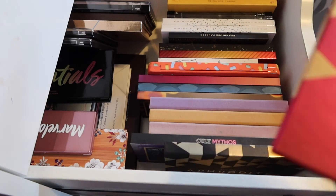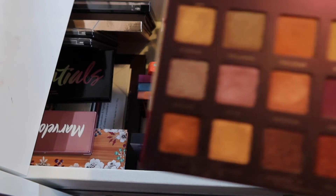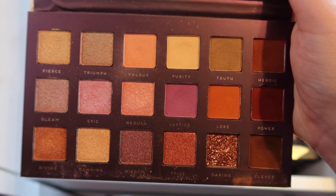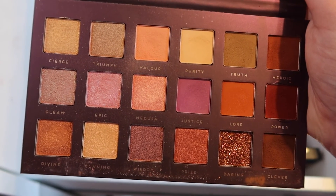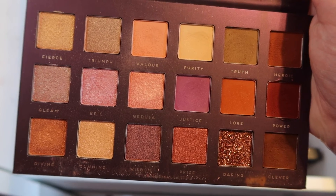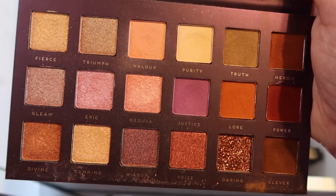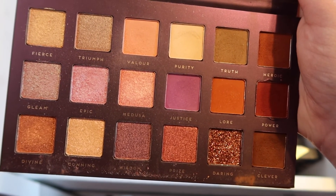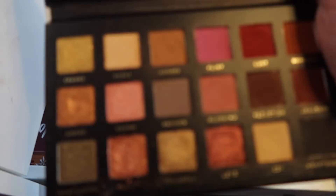We are going to start out with these two palettes by Bad Habit. This is the Athena palette — it's kind of a knock-off dupe palette of a Huda Beauty eyeshadow palette. I haven't really watched much makeup in a while so I don't exactly remember the palette's name. But this is just a very pink-toned, beautiful palette. I have yet to try the pressed glitter in this palette, but I really want to eventually. Next up we have the Aphrodite palette by Bad Habit — this is another Huda Beauty dupe, and I really like this palette. I think it works really well.